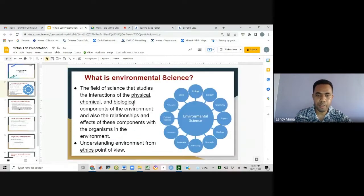Environmental science is an interdisciplinary study. This field combines different studies related to physics, chemistry, and biology, as well as environmental science. And not only that, but it also includes studies in ethics and political science. So it encompasses a whole lot of subjects.